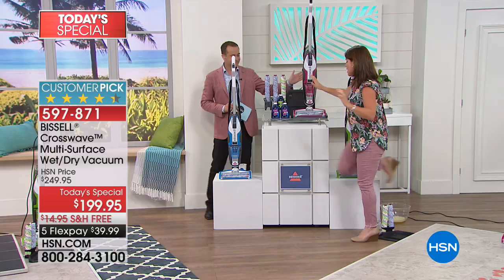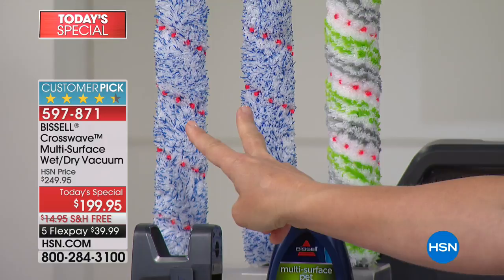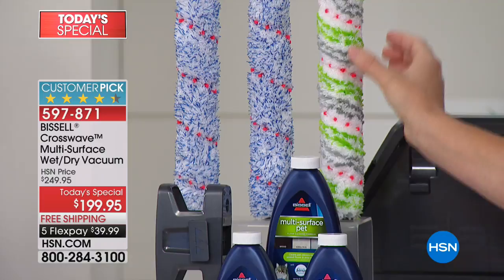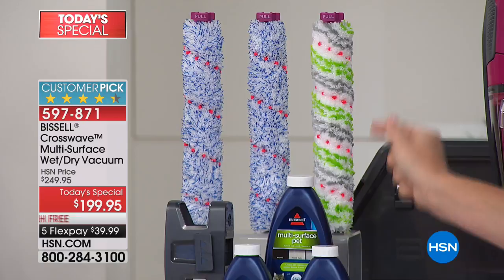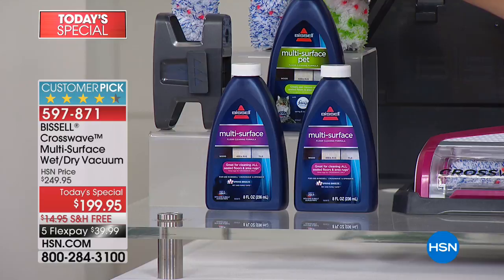Everyone raves about the Crosswave, especially here at HSN, and normally you just get one brush and one formula. Today you're getting two multi-surface, multi-purpose brush rolls. These microfiber rolls are going to take care of all those messes, but they've now added something you've never seen before — the brand new microfiber scrubbing pet brush that allows you to get up to eight inches of pet hair tangle-free. You're getting two of the multi-surface formulas and the multi-surface pet formula.